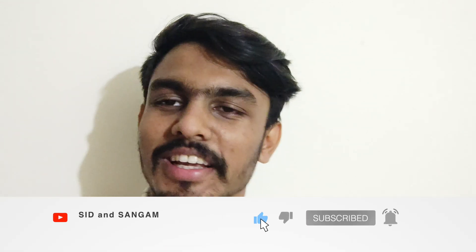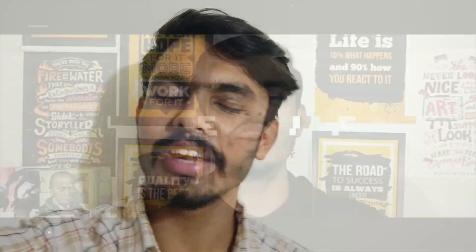Hello guys, welcome back to our channel. This is going to be episode 4 of the placement series, and in this video we'll be talking about the company Honeywell, which is a core company for EC students. I would suggest you watch the video till the end so that you don't miss out anything. So without any further delay, let's begin.